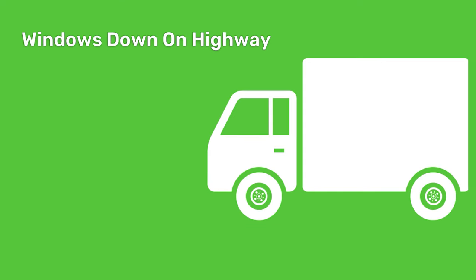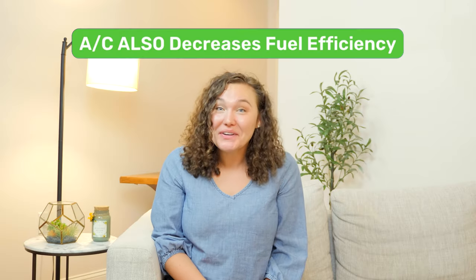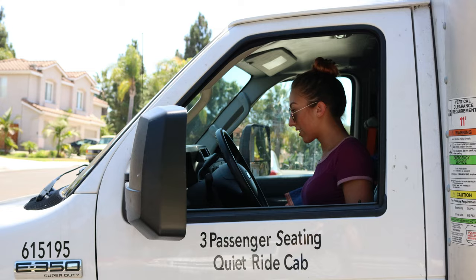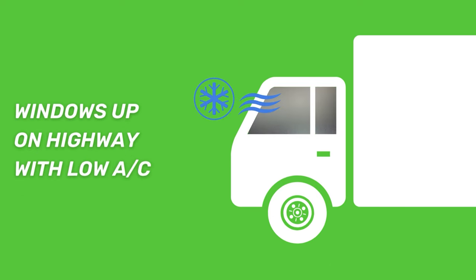Having your windows rolled down on the highway will increase your drag, which decreases your fuel efficiency. But having the AC running will also decrease your fuel efficiency. The best advice is to keep your windows rolled down when you're going through slower moving traffic, and have your windows rolled up with the AC at a low setting when you're hitting the highways.